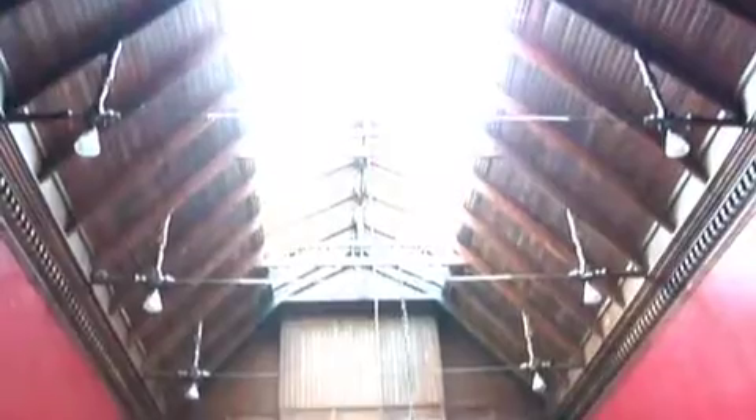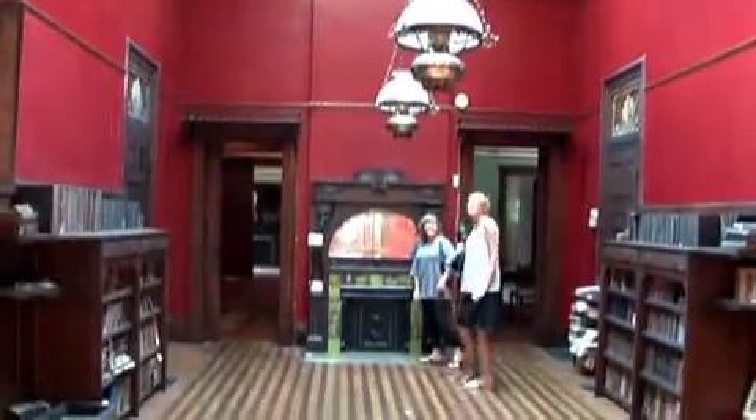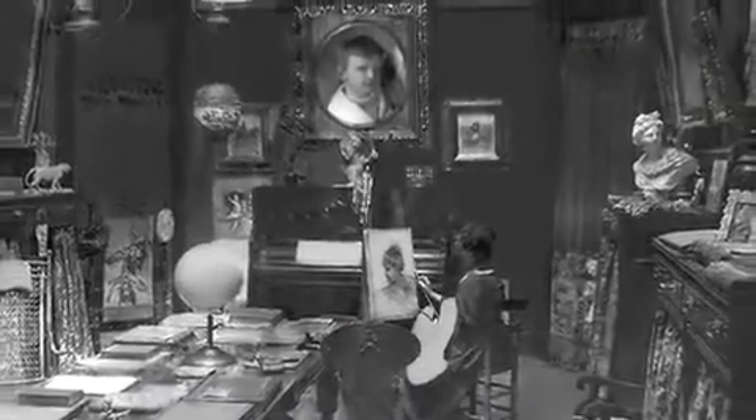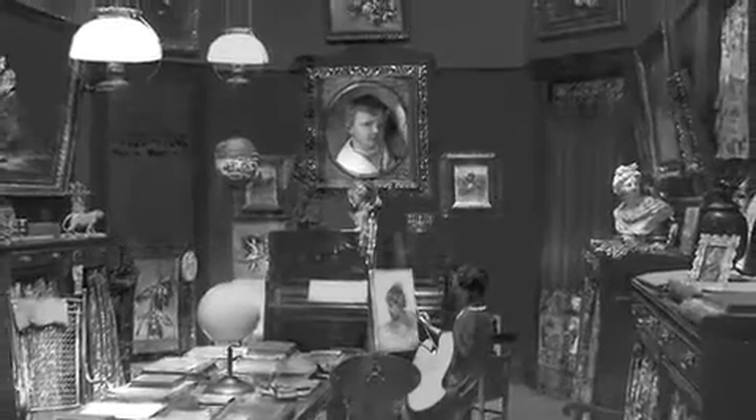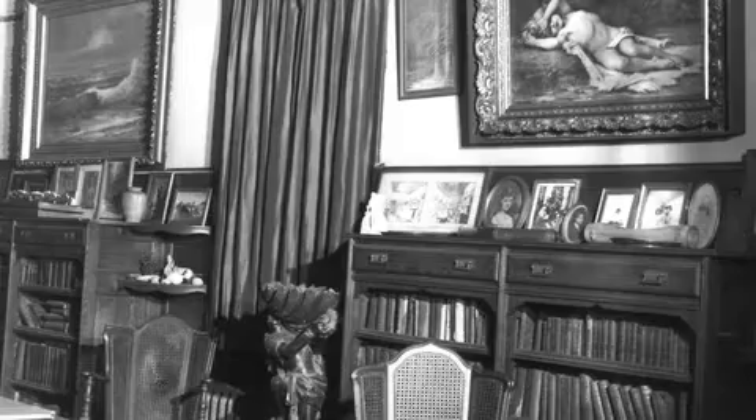One of the most wonderful things about this house is this room. Adelia Armstrong Lutz was a very prominent female painter in Tennessee — one of the earliest female painters in the state. The studio is almost exactly as it was when Adelia spent time here and worked here.